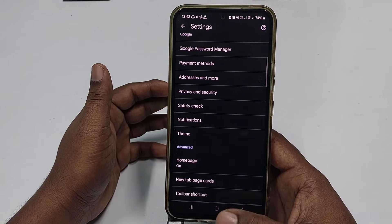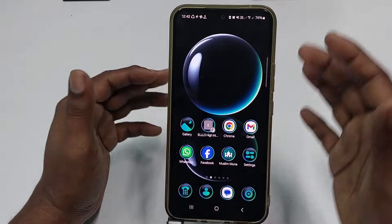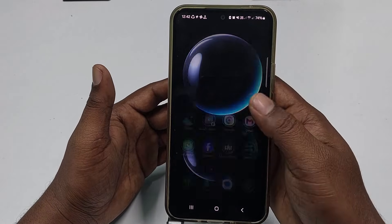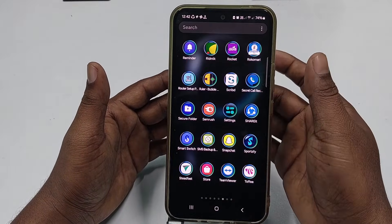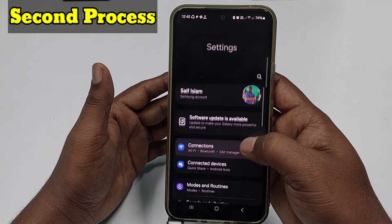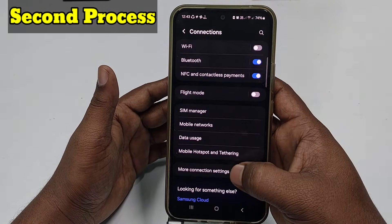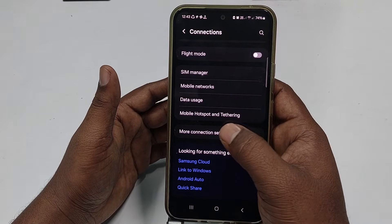If the first method doesn't work for your phone, follow the second process. Go to your phone's Settings, scroll down and click on the Connection option, then scroll down and click More Connection Settings.